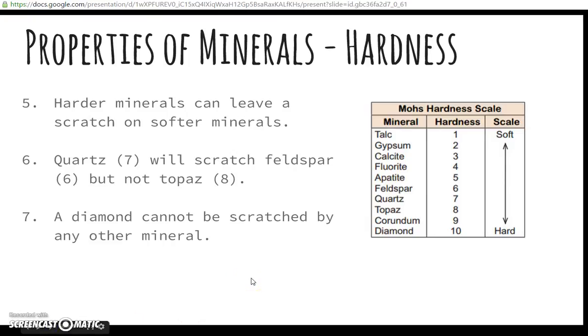Harder minerals can leave a scratch on softer minerals — that's number five on your homework. For example, quartz is number seven; it will scratch feldspar, which is number six, but it will not scratch topaz, which is number eight. A diamond, because it's number ten and the hardest, cannot be scratched by any other mineral.